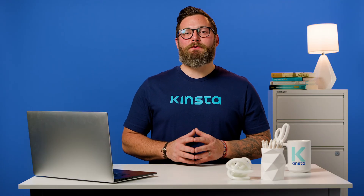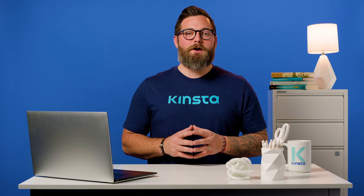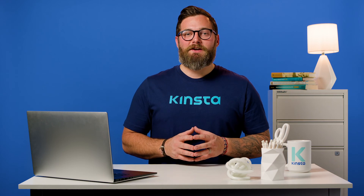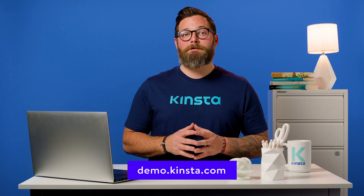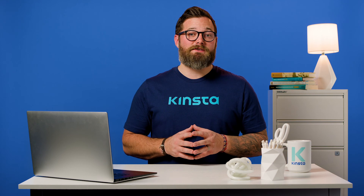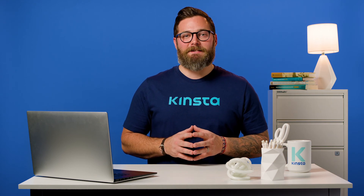Kinsta's WordPress hosting can speed up your website by up to 200%, and you'll get 24/7 support from our expert WordPress engineers. Let us show you the Kinsta difference. Try a free demo of our MyKinsta dashboard at demo.kinsta.com. Thank you for watching, and don't forget to subscribe to get notifications for the remaining videos in this series, and of course, other tutorials, explainers, and helpful content like this.